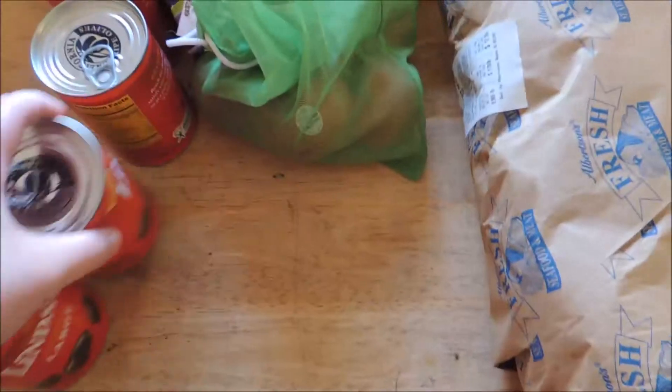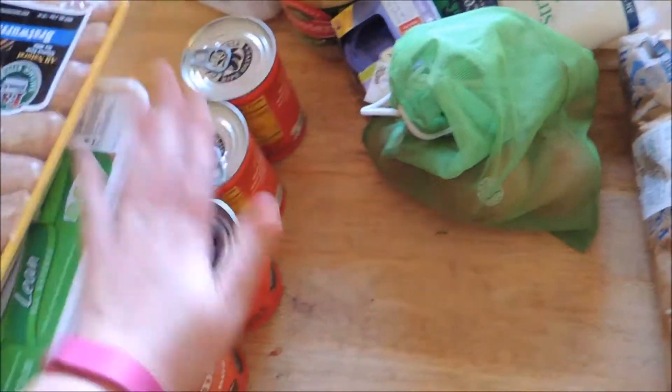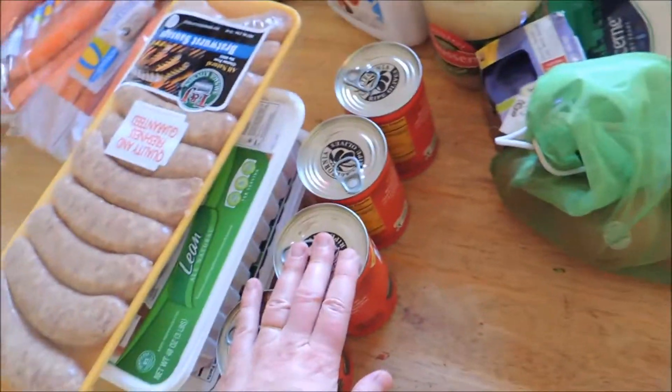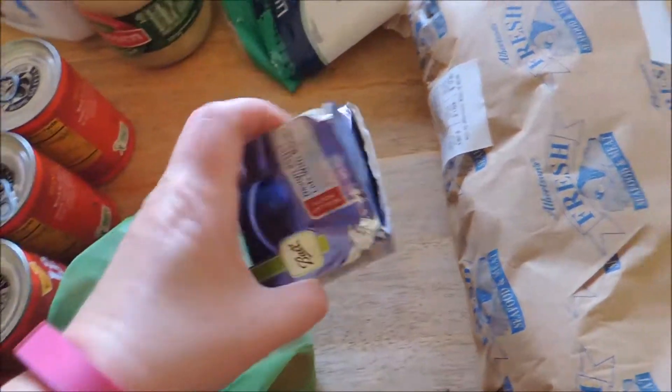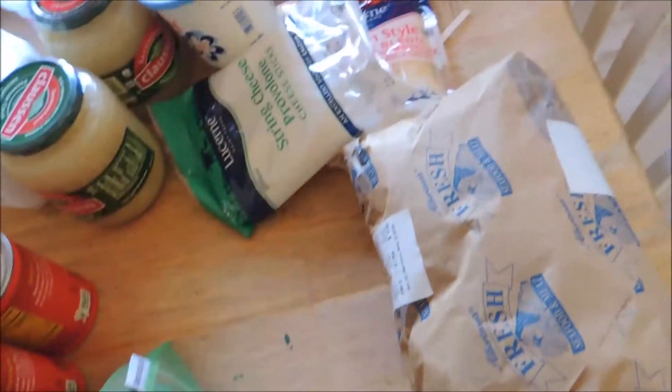We have four cans of olives — I think they were $1.49. We have some vine-ripe tomatoes at $1.99 a pound, this was $2.49, and we needed some lids for my jars because I have no idea where they got up and walked away.